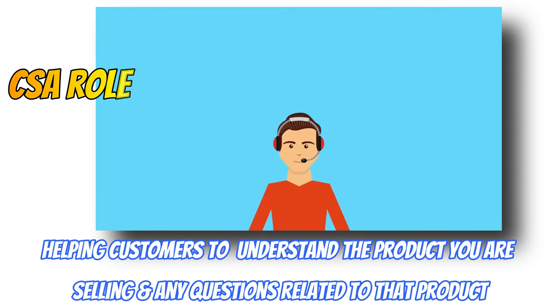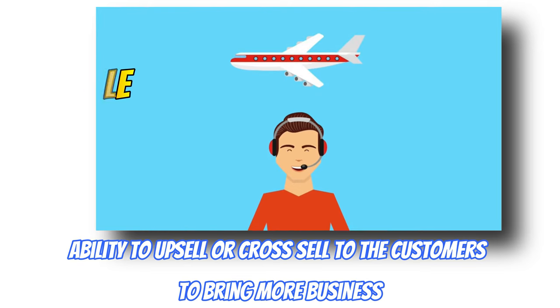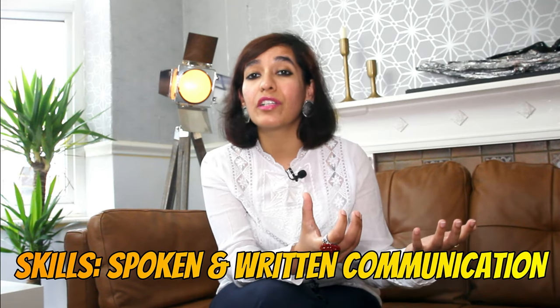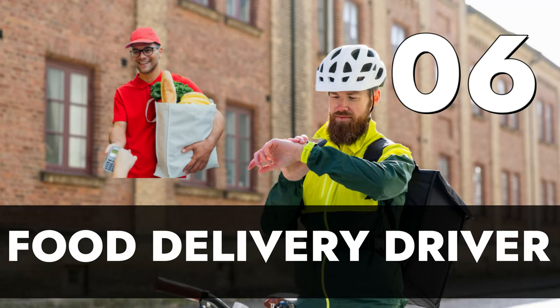Number 7 is customer service advisor. The average hourly pay is £8.45. This role is about helping customers understand the product you're selling and answering related questions. You need the ability to upsell and cross-sell to bring more business. Your spoken and written communication should be good. You may work in-store face to face, via phone, or via email, helping customers with their queries. Companies like Carphone Warehouse, Virgin Media, Three, and Vodafone hire a lot of students for part-time jobs.